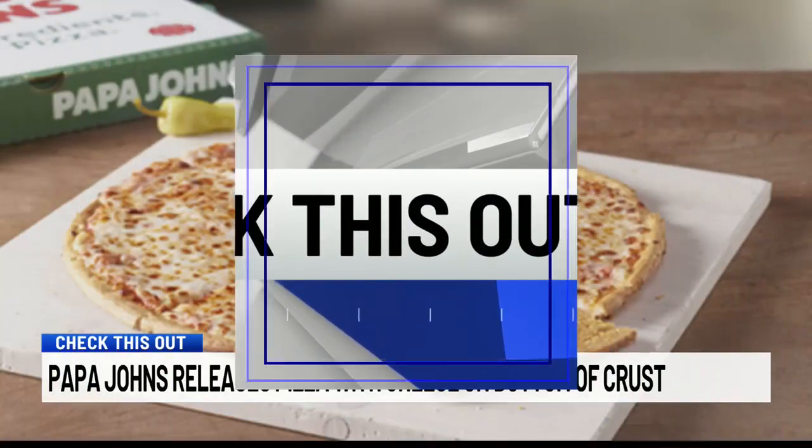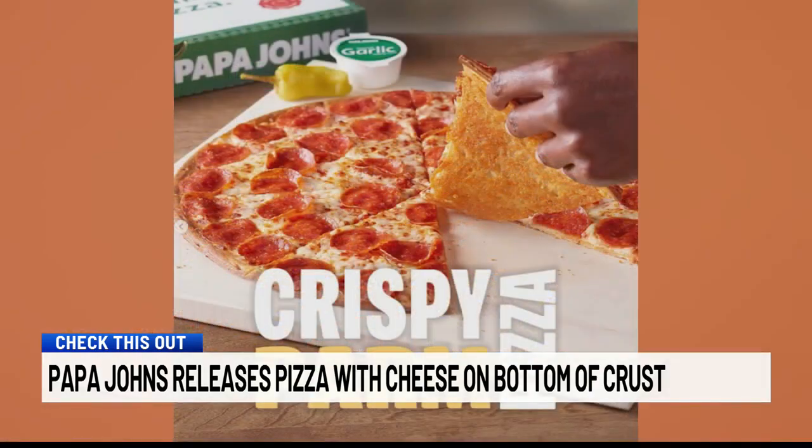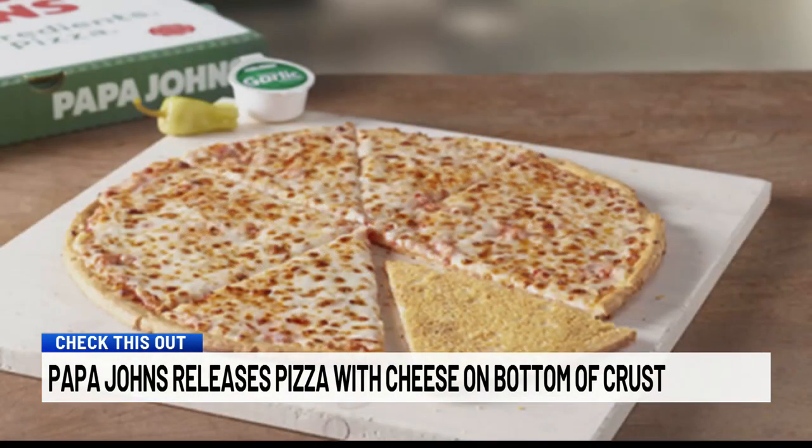All right, check this out here. Although that's pretty cool too. Papa John's is flipping the script with its new pizza creation — the chain is releasing a crispy parm cheese pizza.